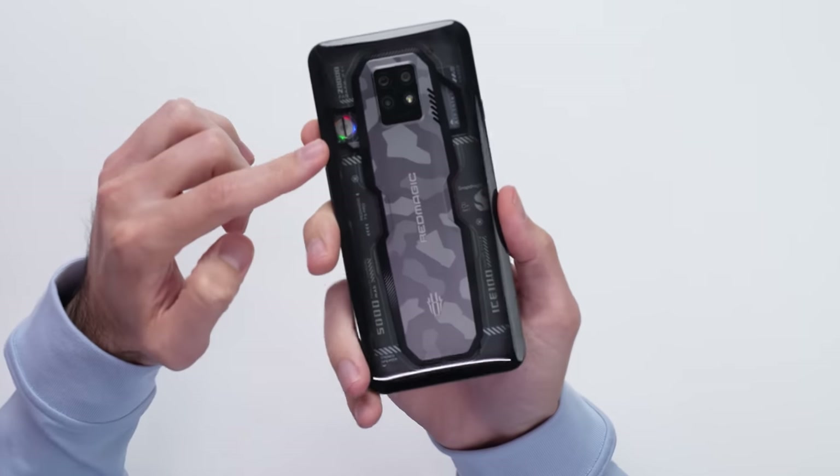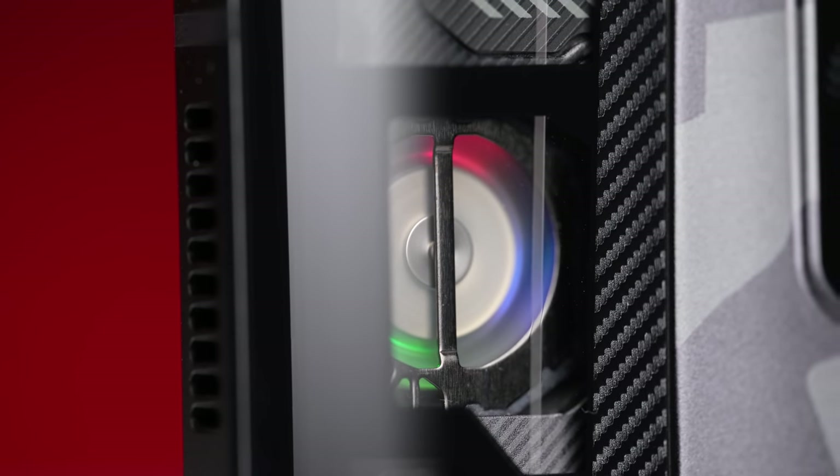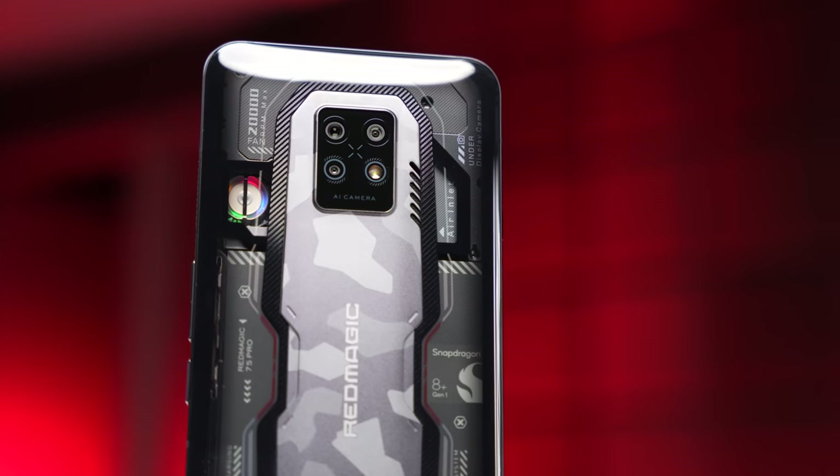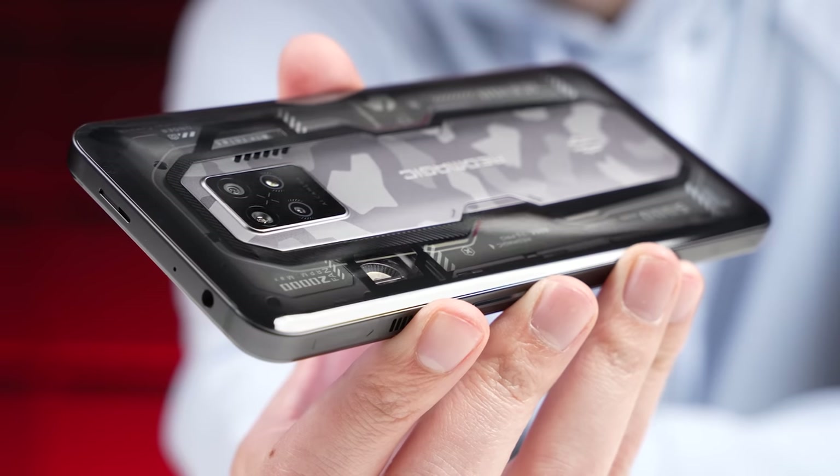And of course, no gaming phone would be complete without RGB. We have RGB on the mini fan here, and on this Supernova variant, we also get a transparent back which lists all the different specs you get on the phone, just completing that gamer vibe.